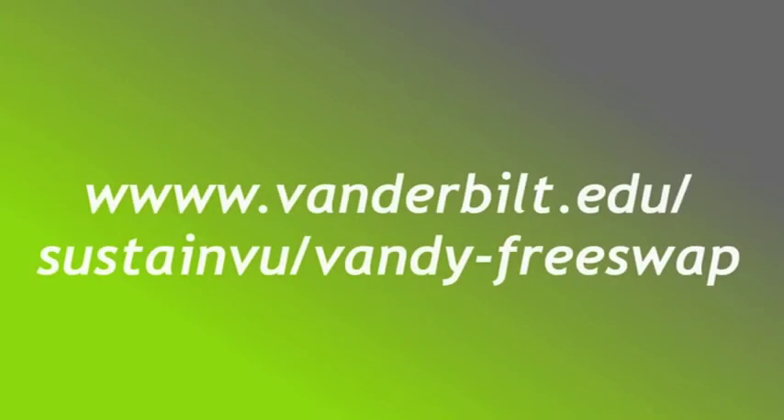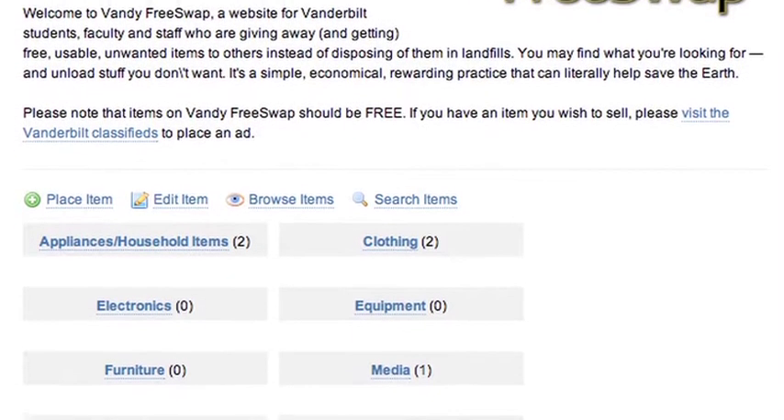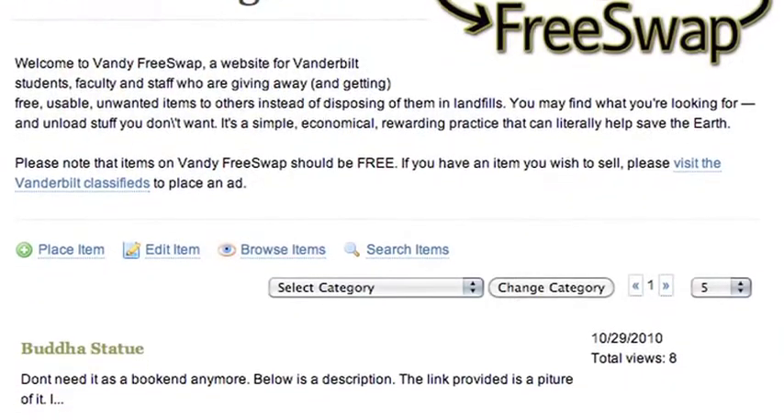It's www.vanderbilt.edu/sustainvu/vandyfreeswap. When you access the free swap site, you'll see a number of categories listed in front of you, and you can click on that category and browse through the items that are currently listed there. There's also an option to post an item.